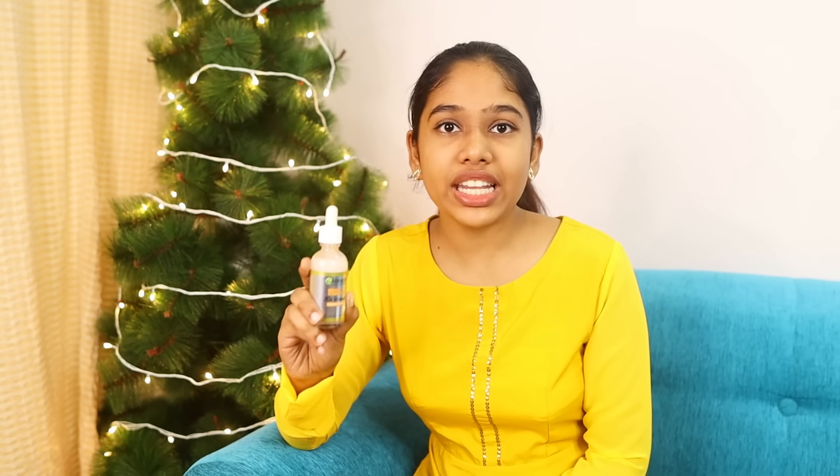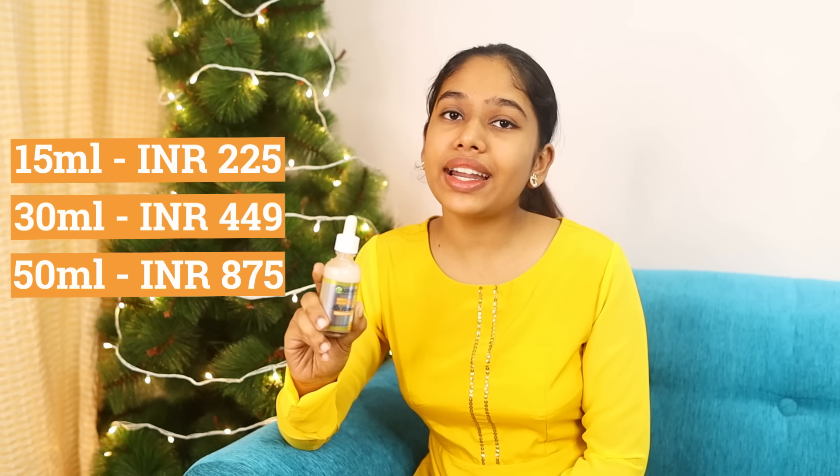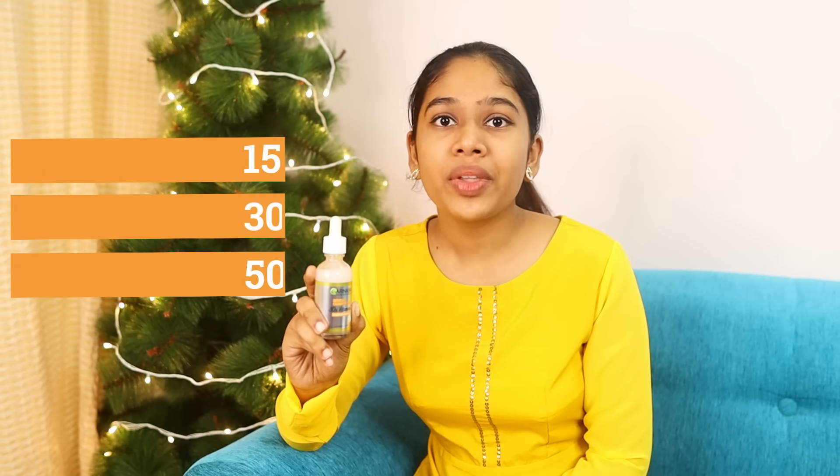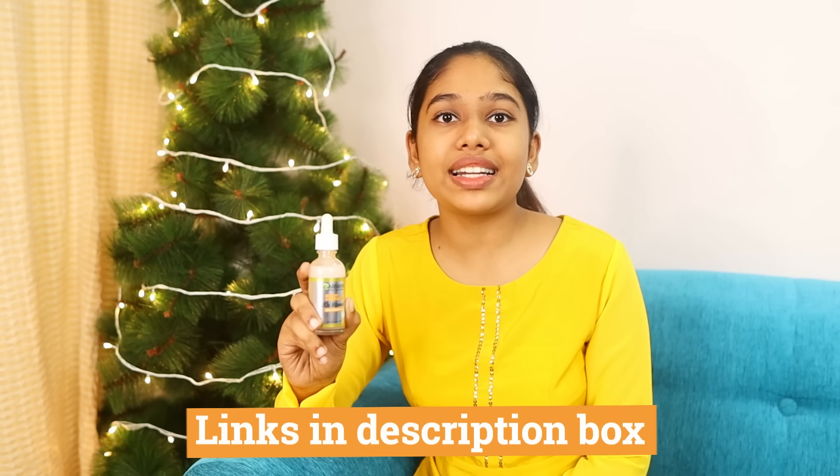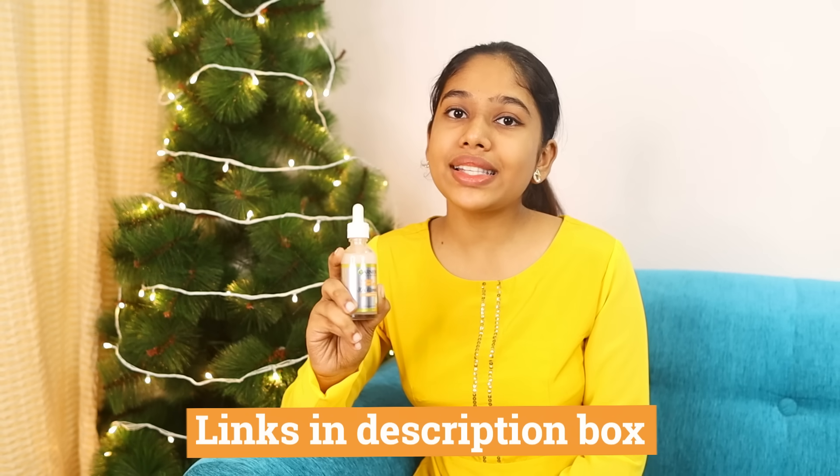There are 3 sizes available: 15 ml, 30 ml, and 50 ml. You can see the prices on screen — they are also linked in the description box. Check out some amazing products in the winter skincare regime.